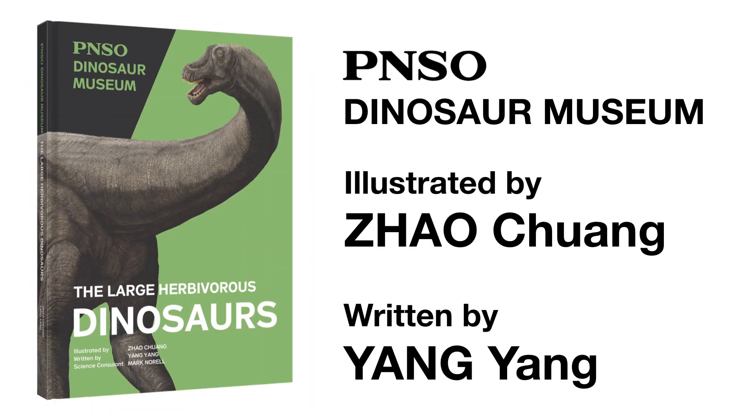Welcome to the PNSO Dinosaur Museum. Join our writer Miss Yong Yong and artist Mr. Zhao Chuang, and start this fantastic journey. Thank you.